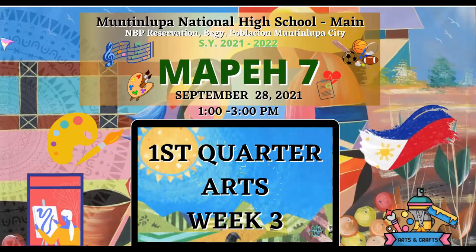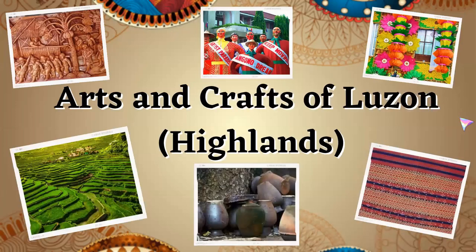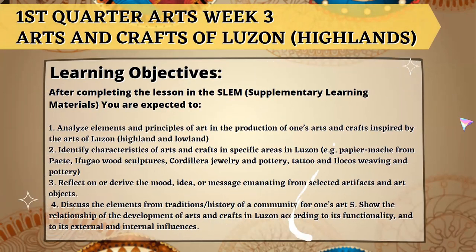Good day, grade 7 students, and welcome to the first quarter Arts Week 3. Our lesson for today is about the Arts and Crafts of Luzon Highlands, and these are the learning objectives for the first quarter Arts Week 3.